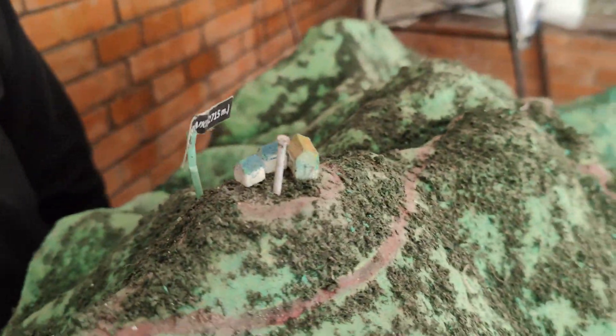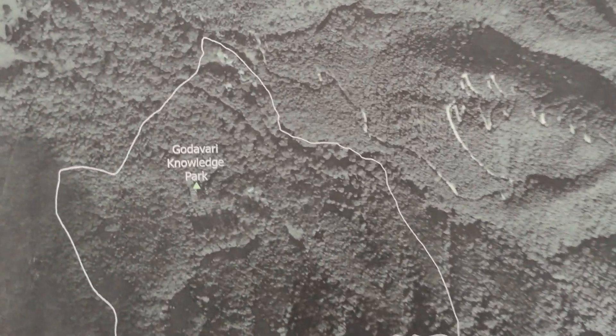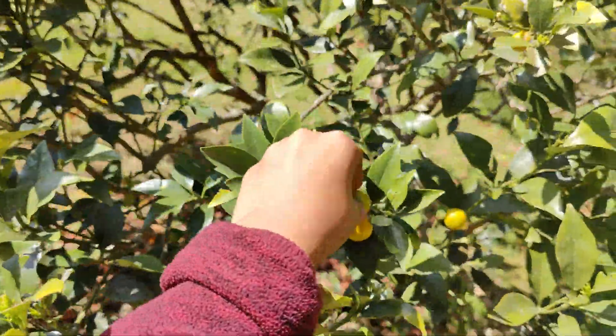There are some houses on the top of the mountain. In the map — this is the area given to C-Mode. Godawari Knowledge Park.